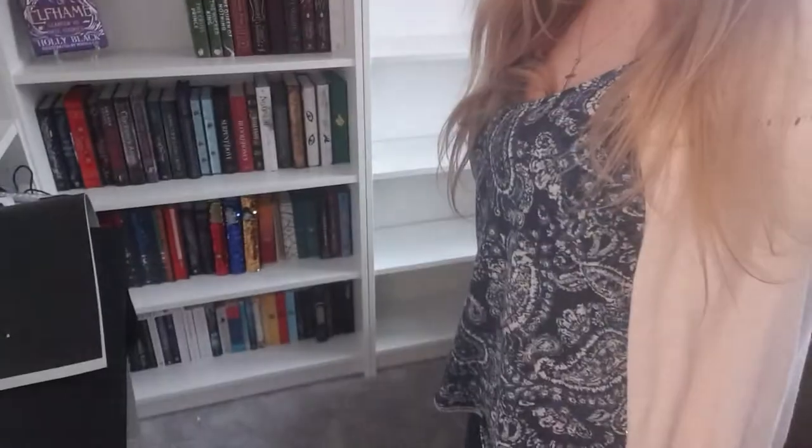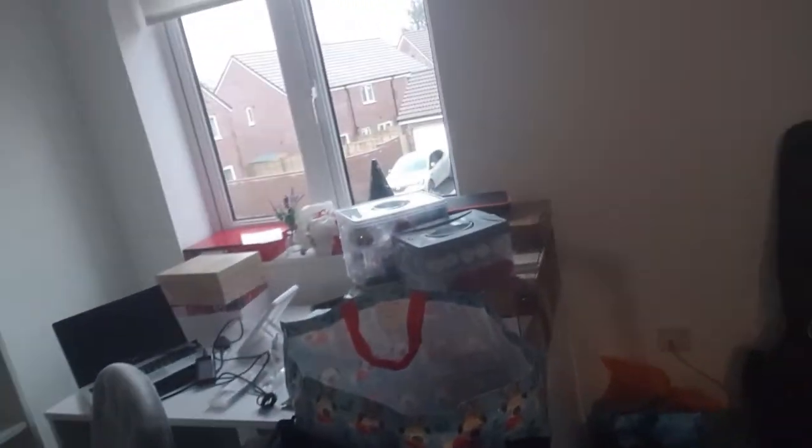Hi guys. I have finished unloading my books, as you can see. Lots of room for new books, which is great because my birthday is in a few weeks. So now I'm going to try and organise the rest of my stuff. Wish me luck.